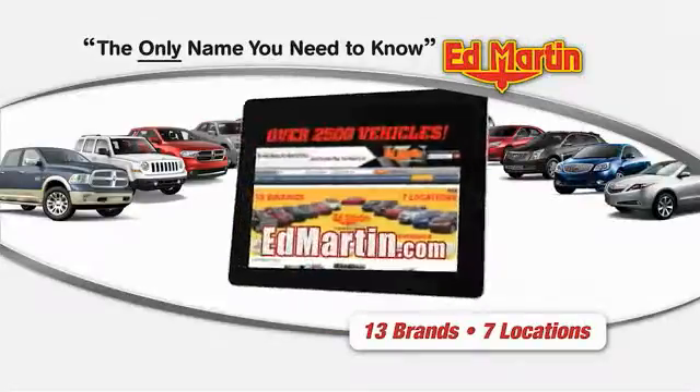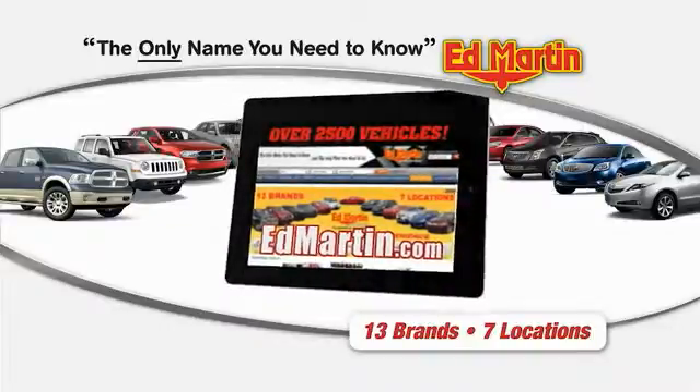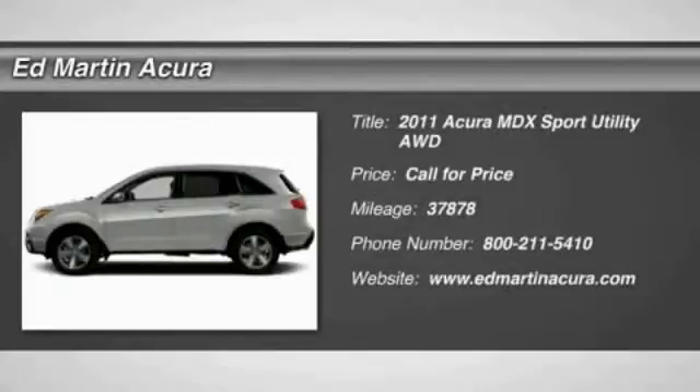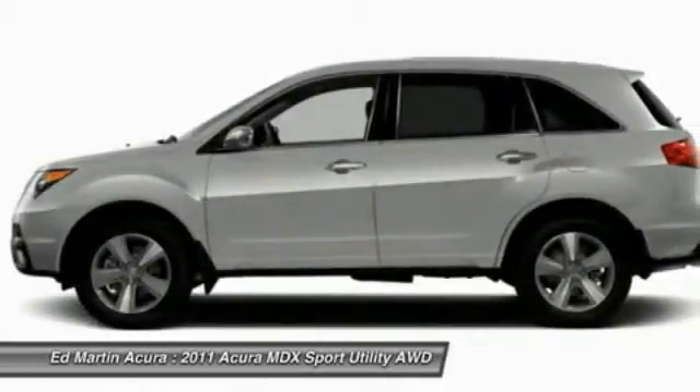Thank you for clicking our video. You can shop 2,500 more cars and trucks online at edmartin.com. The 2011 Acura MDX is a wonderful choice if you're looking for a mid-sized luxury crossover SUV.